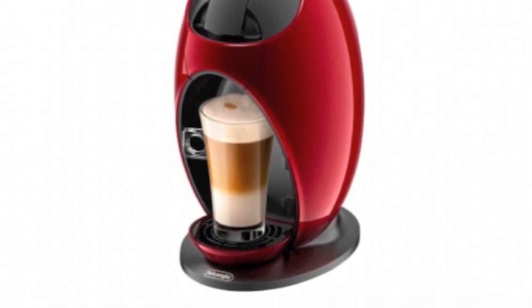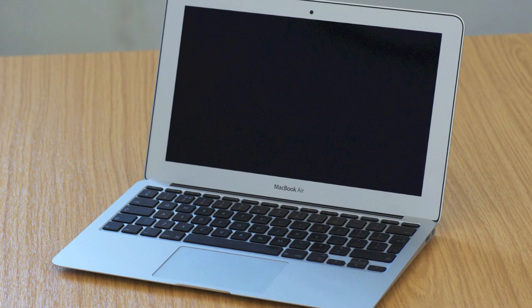Moving on to the next one at number 7, we have the Apple MacBook Air 13-inch 2014. It's a very good laptop. It's one of those things that if you're an Apple fan, you've just got to have one of these. They're so thin and it's definitely worth getting someone. If you can afford it, this would be an absolutely brilliant present.